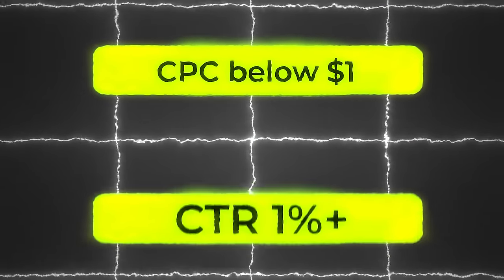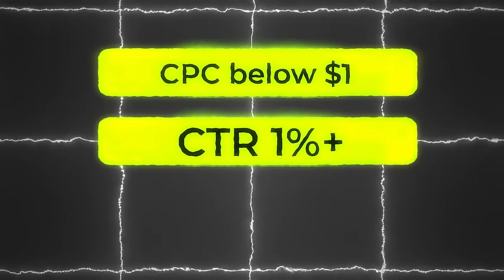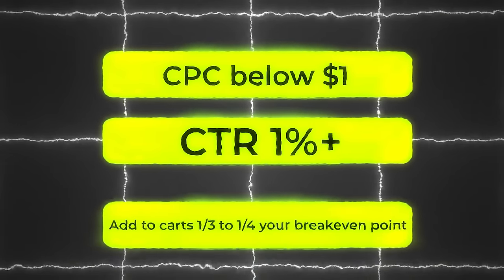Some healthy metrics for the USA: a cost per click below $1, a click-through rate of 1% or above, add to carts at one-third to one-fourth your break-even point, and most importantly getting purchases within your break-even point. For me personally, every one in five products tends to be a winner, so don't get discouraged if the first product you test isn't profitable — even for the best dropshippers, that's an unrealistic expectation.